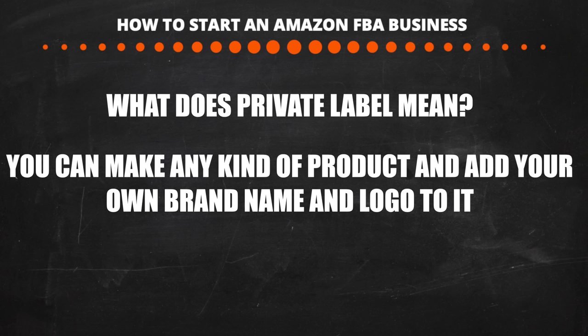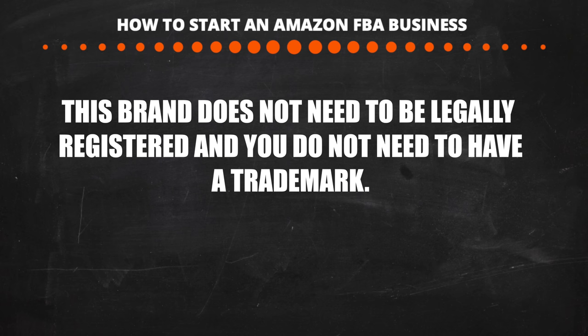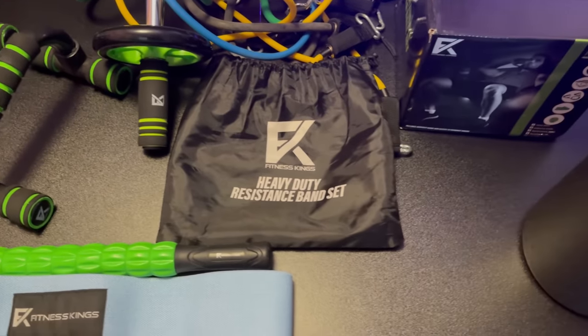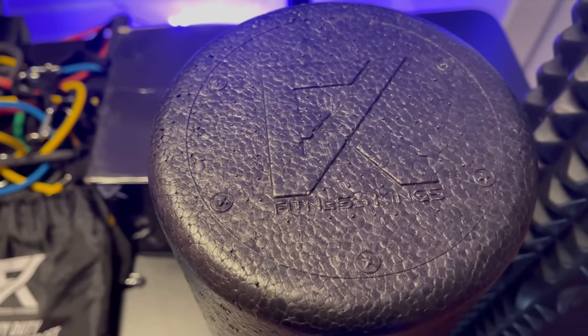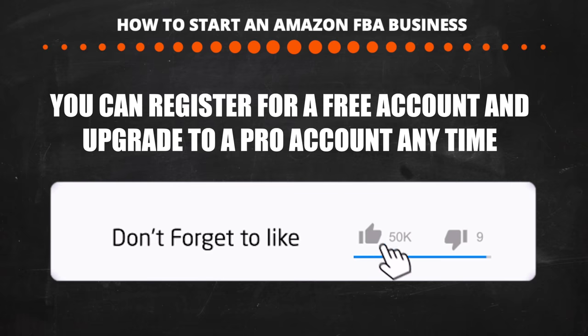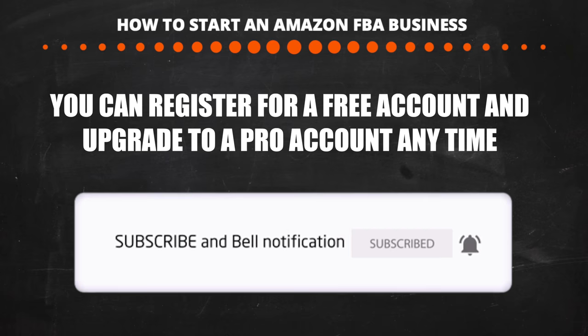Private label means we'll have our own logo and brand name for our products. The logo and brand name do not need to be legally registered or trademarked — we simply make them on Photoshop. You can have hundreds of product categories with a different brand and logo for each. I recommend opening a free account now and upgrading to pro when you're ready to list your first product. Also, making products in China takes a few months, so if you sign up for pro today, Amazon will refund the monthly fees until your product arrives and is ready to sell.